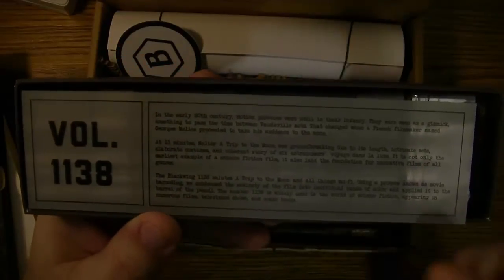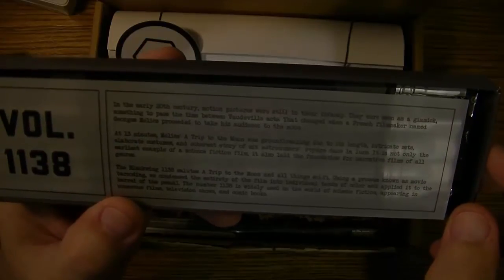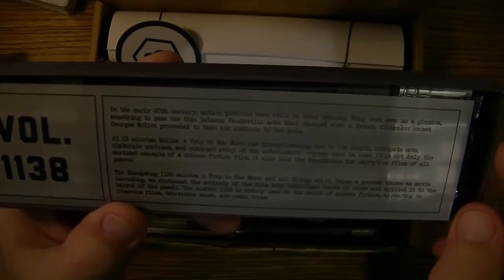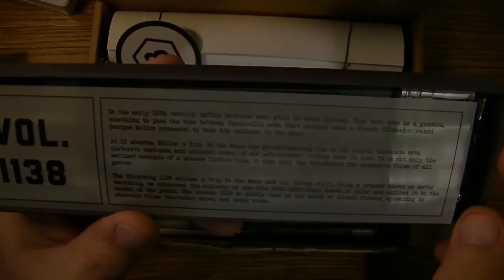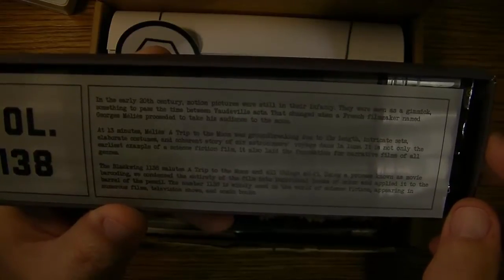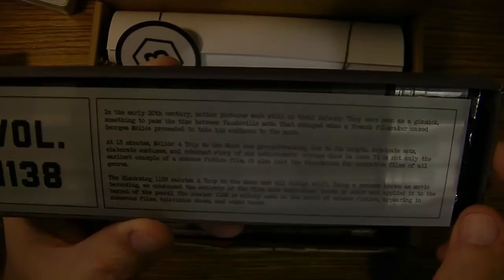It says here: in the early 20th century, motion pictures were still in their infancy — seen as a gimmick, something to pass the time between vaudeville acts. That changed when a French filmmaker named Georges Méliès proceeded to take his audience to the moon. At 13 minutes, Méliès's 'A Trip to the Moon' was groundbreaking due to its length, intricate sets, elaborate costumes, and coherent story. 'Voyage dans la Lune' is not only the earliest example of a science fiction film — it also laid the foundation for narrative films of all genres.